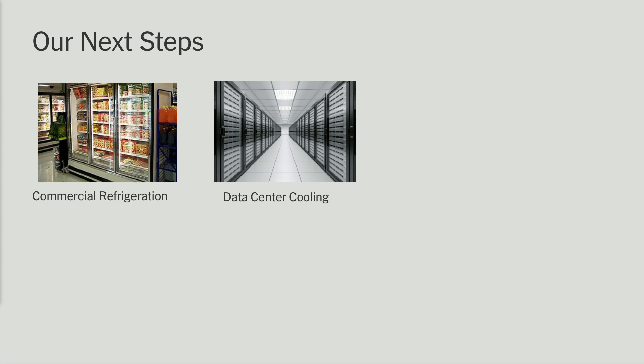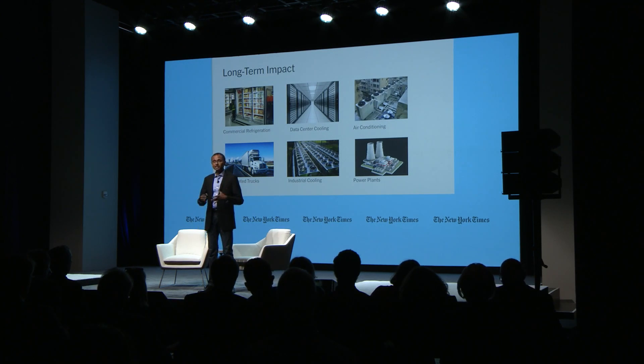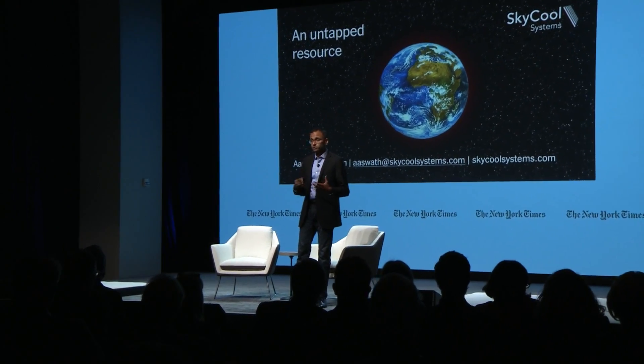Our next steps are to deploy this technology in our first major commercial pilots, both in the commercial refrigeration space — think supermarkets and cold storage facilities — as well as data centers. From there, our vision is to take this technology and have it become a ubiquitous component of cooling systems everywhere. We see opportunities all the way from the residential scale up to the large industrial scale. I'd like to conclude by reflecting on our journey and noting that there are still opportunities out there that many of us may not have realized, and resources we may not have thought of as resources. I think we're just beginning the journey from a fundamental scientific point of view of thinking about the coldness of space itself as an energy resource. I'm really excited to see where this all takes us. Thank you very much.